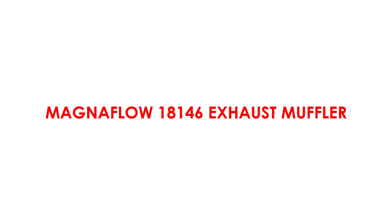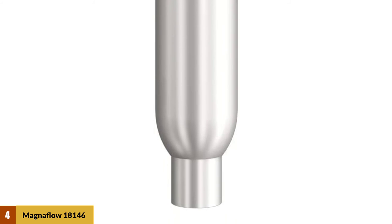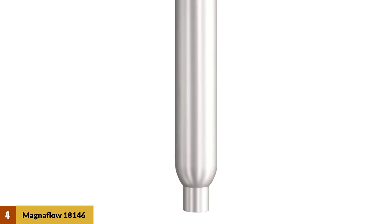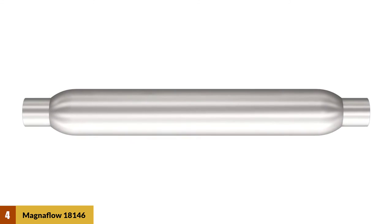At number four: the MagnaFlow 18146 exhaust muffler. One of the most talked-about and popular mufflers in the industry, the MagnaFlow is known for its sturdy construction and efficient performance. The 18146 is made of aluminized steel and displays a reversible design. Its straight-through technology makes it resistant to high temperatures.